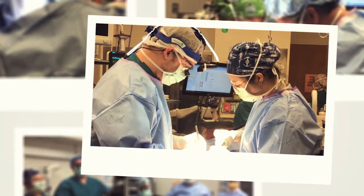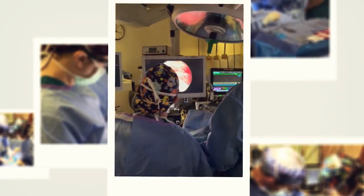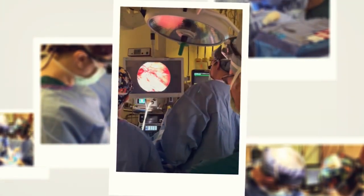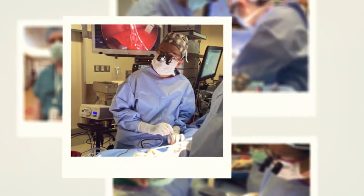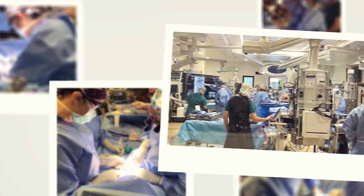Our fellows are the face of our department — everyone knows them. If our fellows want to learn a technique that maybe no one in our department does but the ENT surgeons do, then ENT is going to welcome them into their OR to teach them those things. It really is a non-issue. I think what's particularly special about Cincinnati is the people.